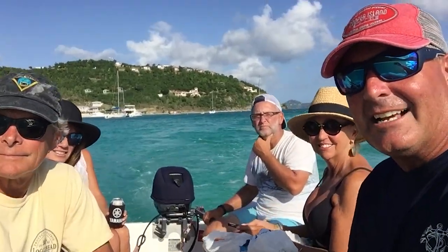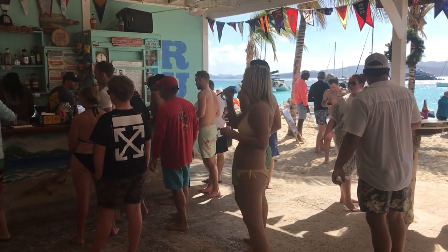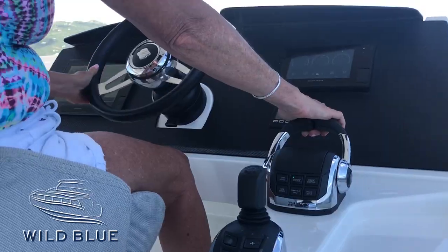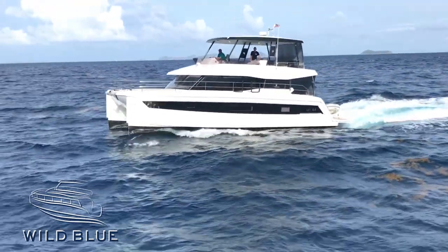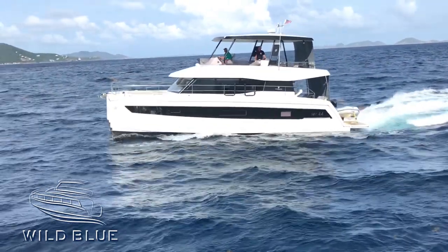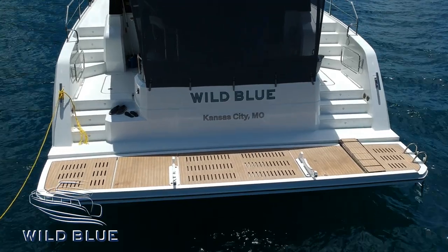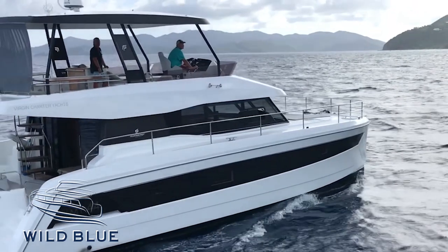The best way to get around in the USVI or BVI is definitely on charter. Get a boat for a week and make it the most special vacation ever. We lucked out — we got a power cat, a Fountaine Pajot 48-foot catamaran called Wild Blue from Virgin Charter Yachts, and it absolutely made for an amazing week on the water with a bunch of friends.